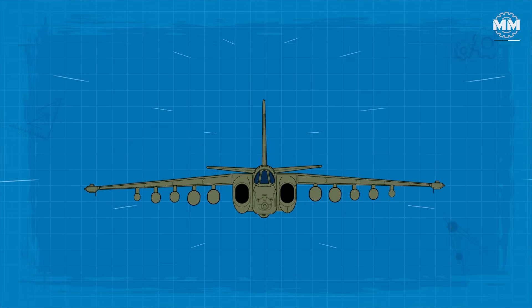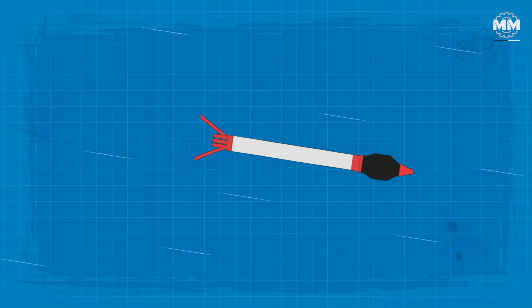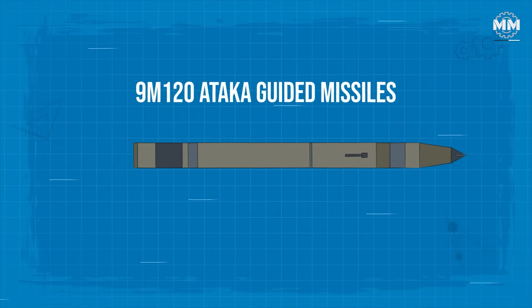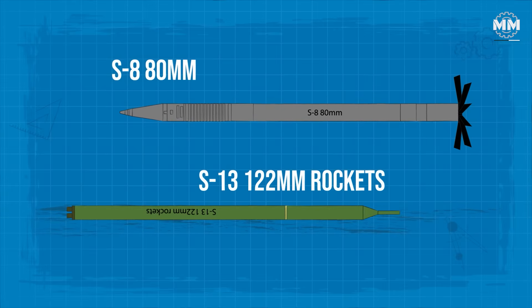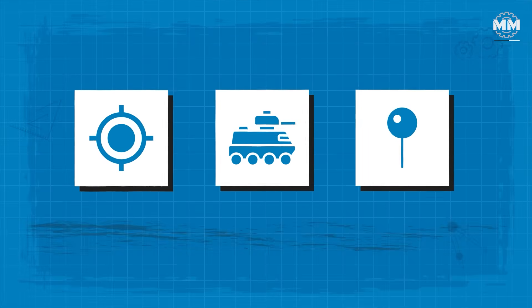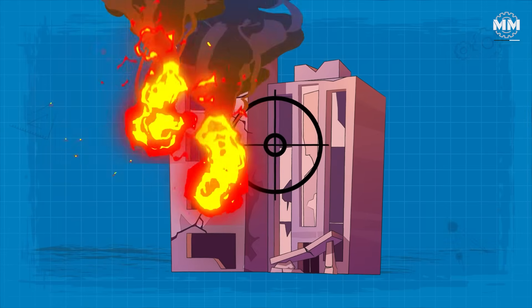The Su-25's primary anti-armour weapons include the S-25 330mm rockets, which deliver devastating explosive force against tanks and bunkers, and the 9M120 Attica guided missiles, designed to penetrate even the toughest modern armour. It can also carry S-8 80mm and S-13 122mm rockets, highly effective against soft targets, convoys and infantry positions. For more surgical strikes, the Su-25 can be outfitted with 500kg laser-guided bombs, giving it the ability to hit enemy infrastructure and hardened targets with precision.